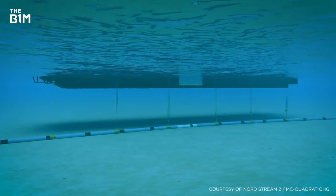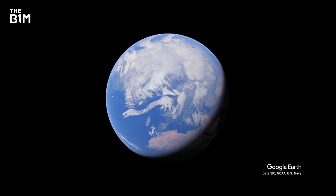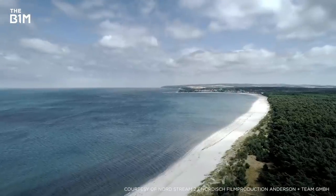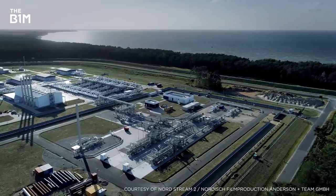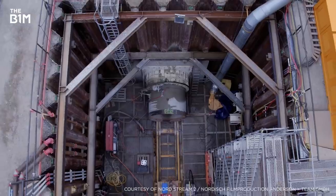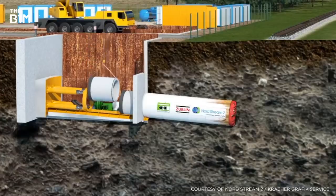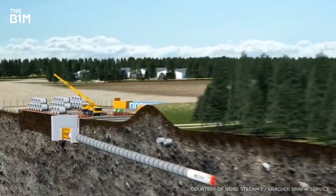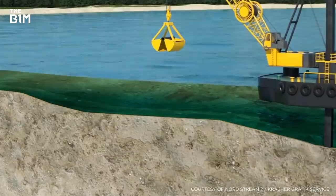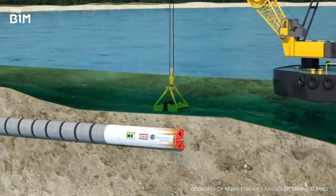Some of the most impressive work was done back on land, particularly at the German end. Here, two 700-metre microtunnels were constructed, connecting the receiving station to the pipeline as it nears the shore. This involved digging an entry shaft at the station and dropping a tunnel boring machine inside, which then burrowed towards the water, laying pieces of pipe as it went. Once under the seabed, the machine was dug out and removed before the land and sea pipe sections were connected.